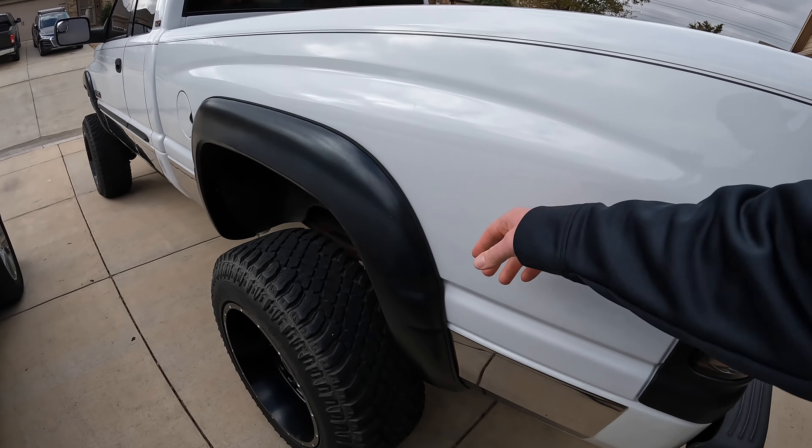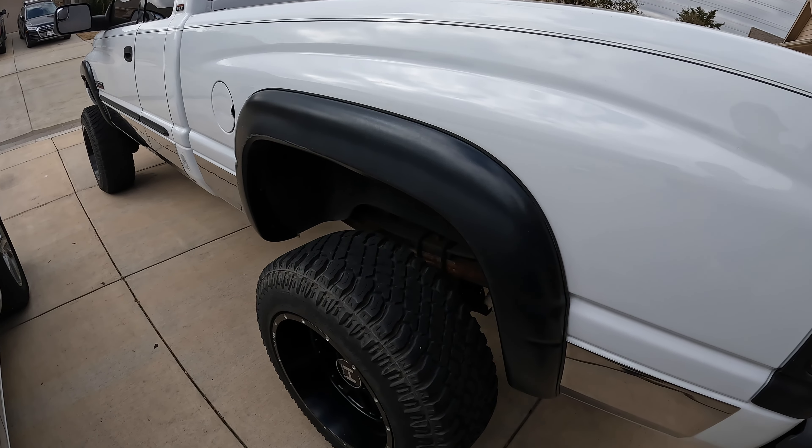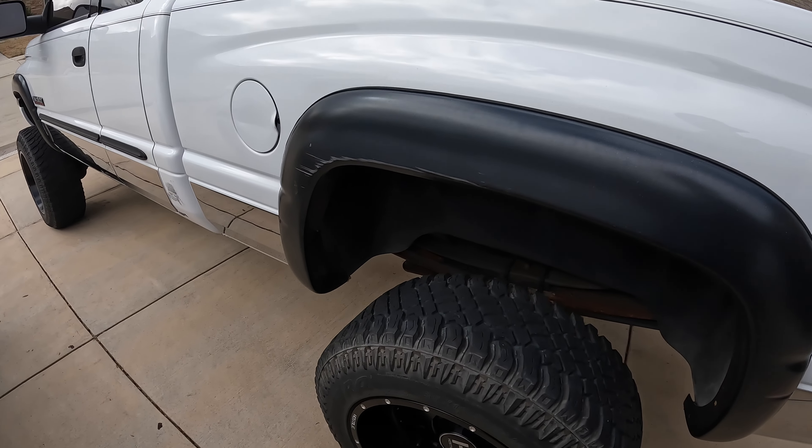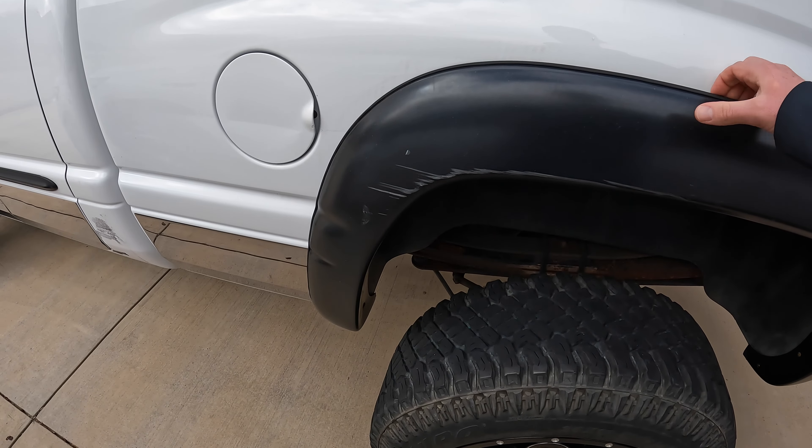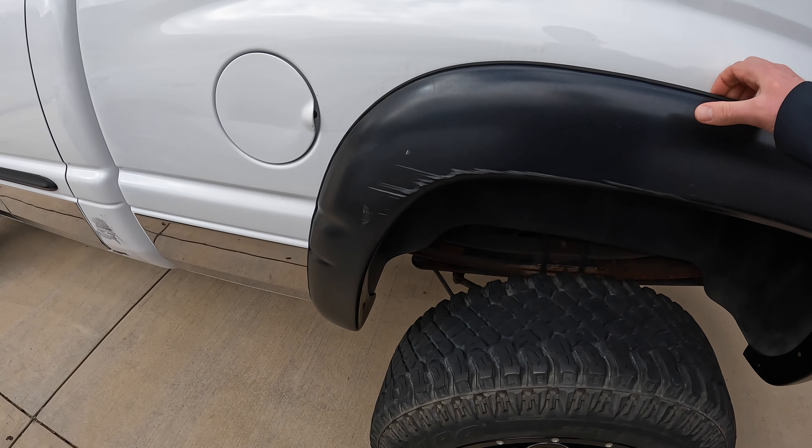The odometer reads 174,526. Paint is not in terrible shape. Running down the driver's side, basically behind all four fender flares there are marks in the clear coat and some surface rust around the wheel wells — typical Dodge things. If you have the option to not put fender flares on your truck, I would try to avoid it. It just traps all the moisture against the paint.